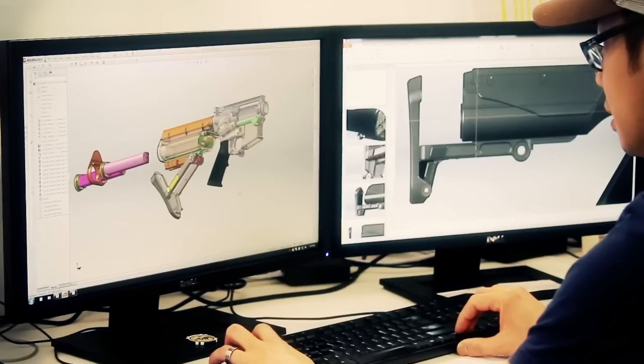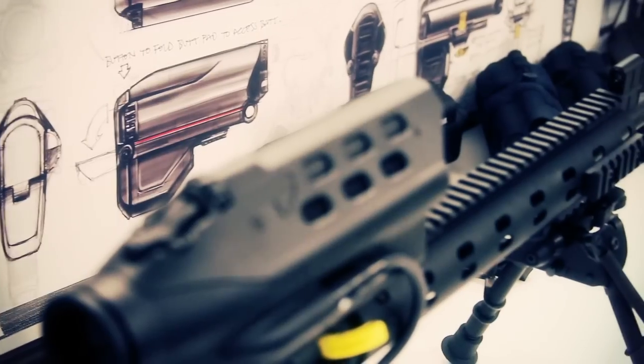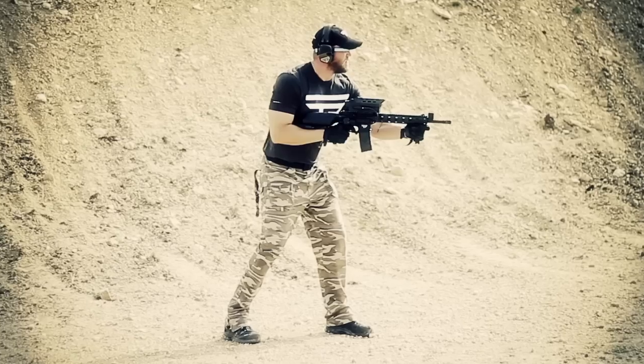With every day of testing and refinement at TrackingPoint, science fiction becomes closer to reality. Learn more about Shot View at tracking-point.com.